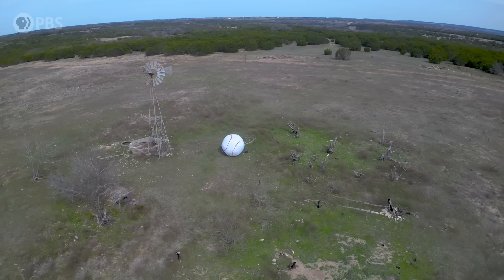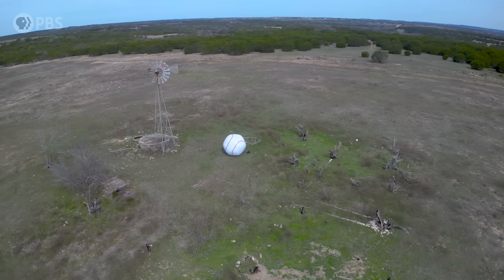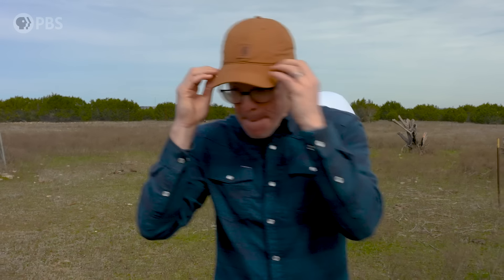A solar eclipse! On April 8th, that's going to happen right here. The shadow of the Moon is going to pass right over where I'm standing. You are not going to want to miss this. The U.S. won't see another total solar eclipse for 20 years. This is a once-in-a-generation chance to see one of the most mind-blowing events in the solar system.